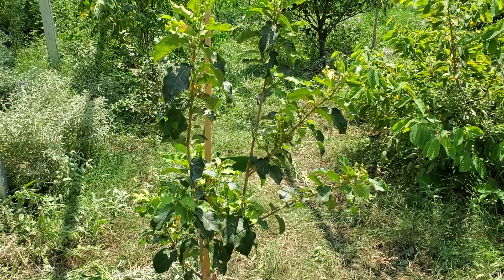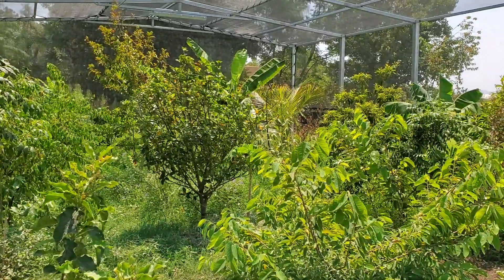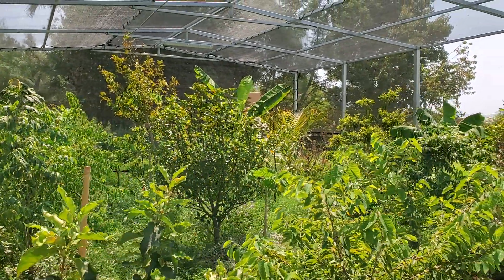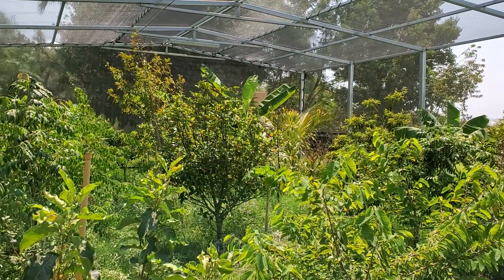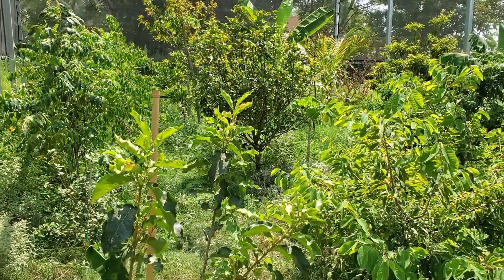Peanut butter fruit is best when picked dark orange. Set them on the counter and allow them to ripen for a few days until they turn red. It's very similar to a Barbados cherry — you want to allow them to get to the darkest color possible before picking to get the full flavor.